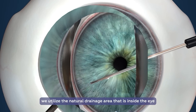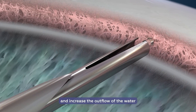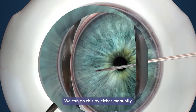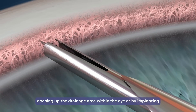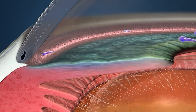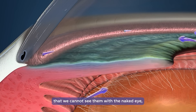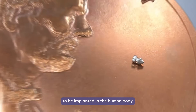In MIGS, we utilize the natural drainage area inside the eye and increase the outflow of the water through the natural outflow channels. We can do this by either manually opening up the drainage area within the eye, or by implanting a micro-trabecular bypass stent. These implants are so small that we cannot see them with a naked eye, and these are one of the smallest devices to be implanted in the human body.